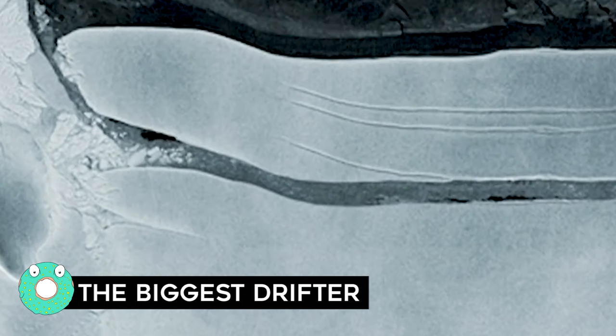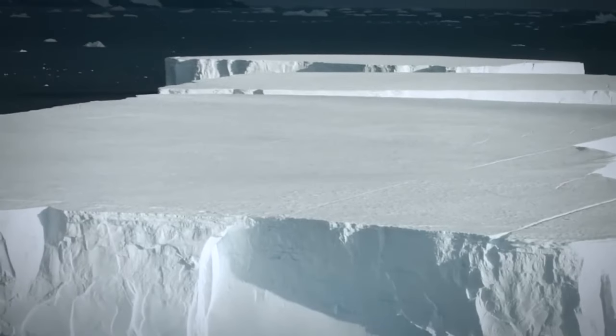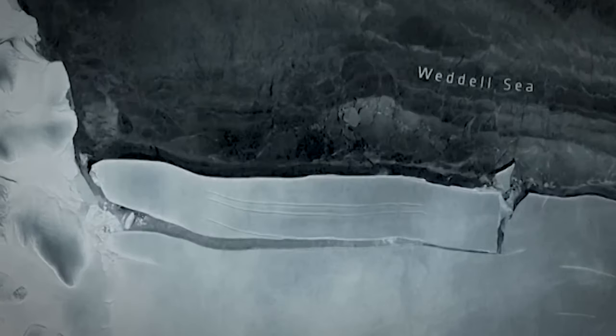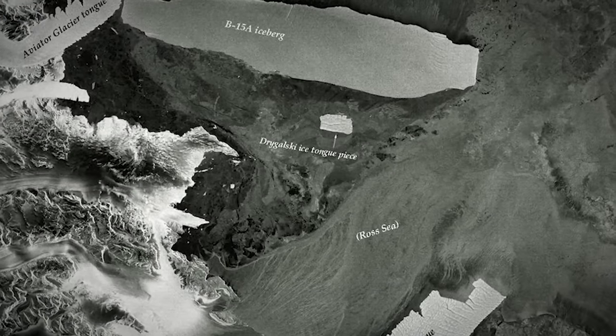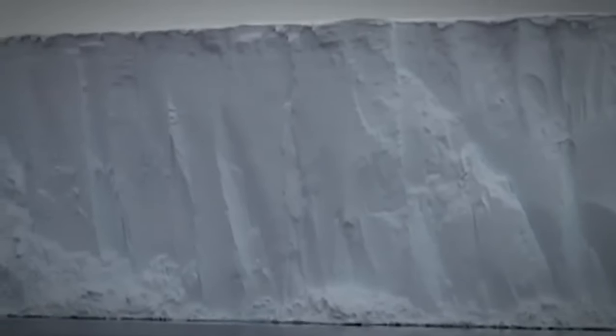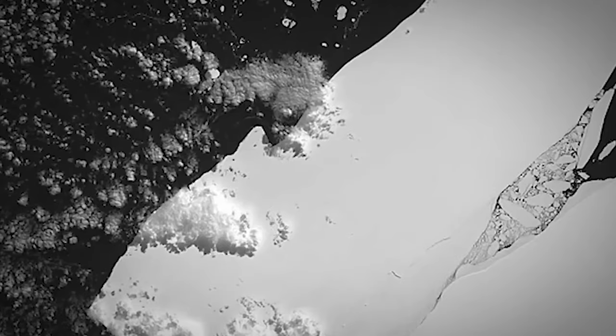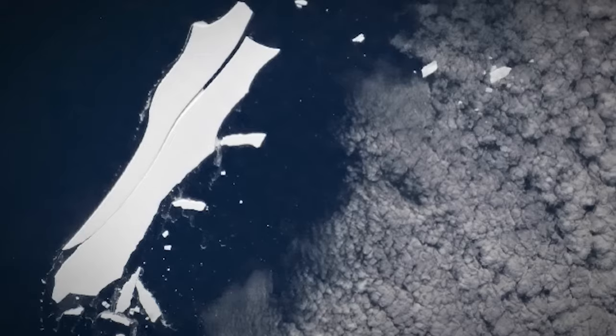The Biggest Drifter: Have you heard about B-15Z, the titanic-sized iceberg that's been drifting in the ocean for 18 years? B-15 is the official name given to the iceberg that matches Colorado in sheer size. It broke away from Antarctica's Ross Ice Shelf in 2000 and has slowly split into more pieces that melted over time, until only B-15Z was left. But despite its faded glory, B-15 is still a record holder that no other piece of ice has come close to matching.